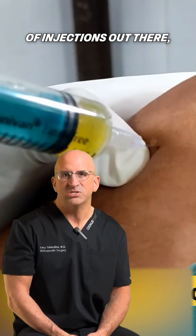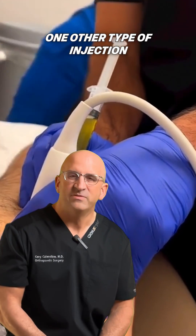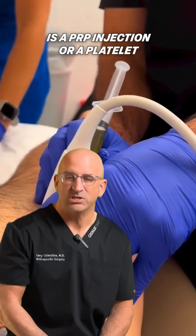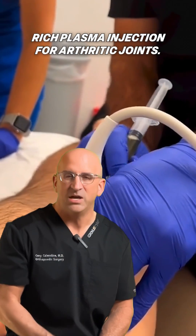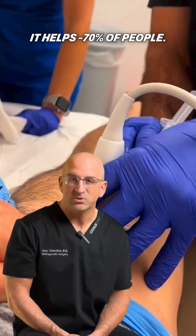There are other types of injections out there, but I want you to start to be careful here. One other type is a PRP injection, or a platelet-rich plasma injection. For arthritic joints, it doesn't work quite as well — it helps about 70% of people.